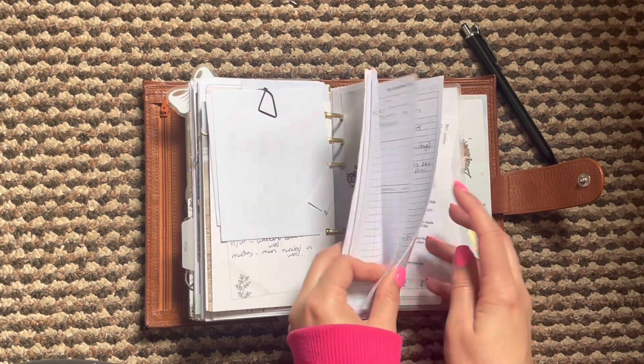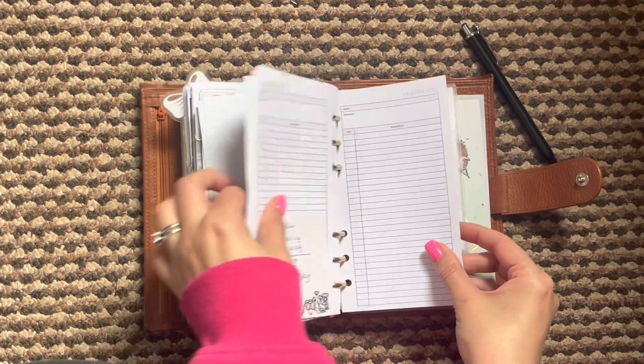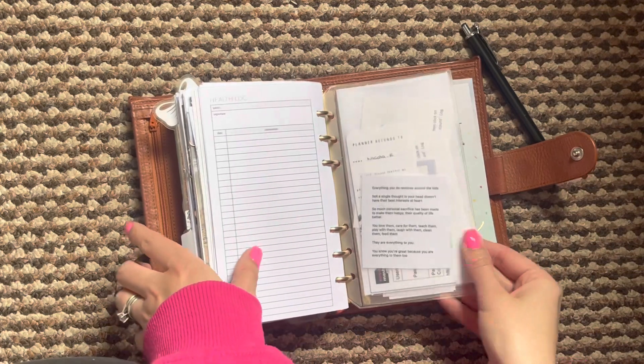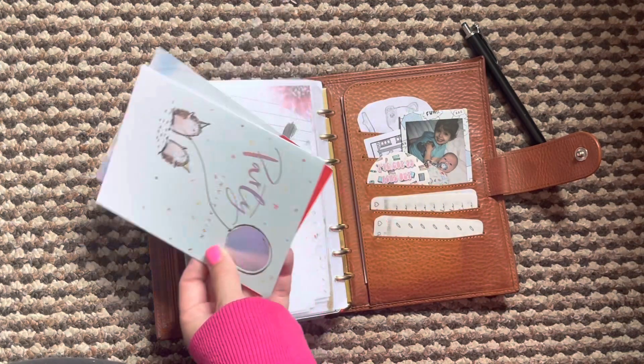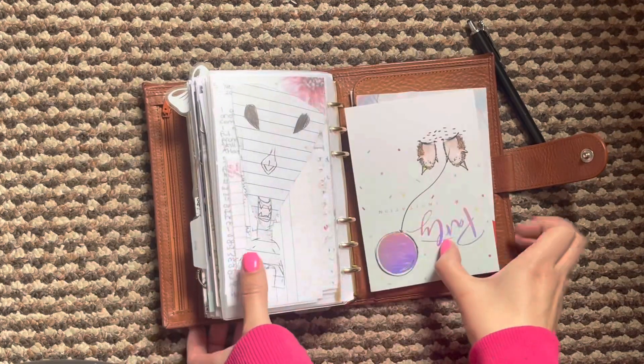Height and weight tracker and then pet information at the back — I just use health logs for that as well. And then my little pouch here with my drawing. I still haven't replied to this party invitation, so I need to do that. And then the same sort of things in my pockets.